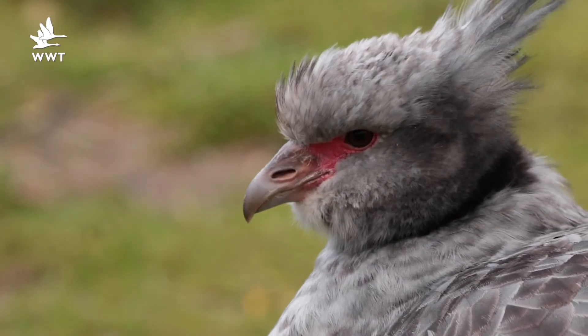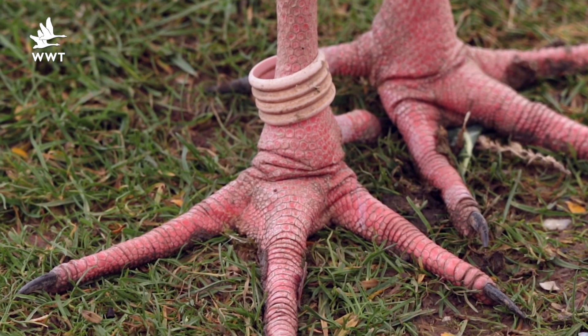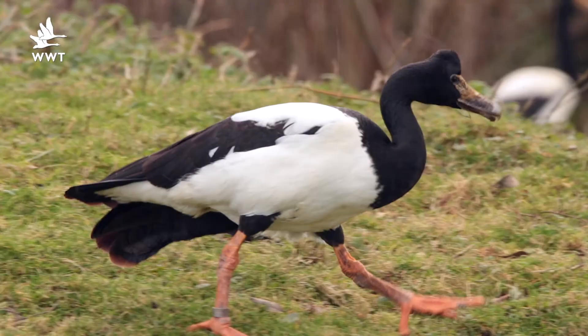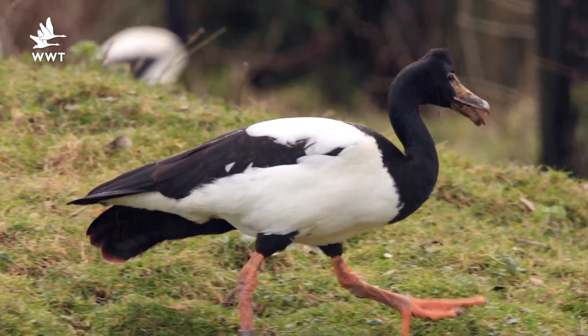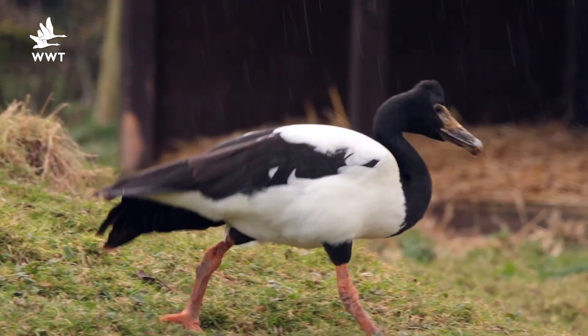Some of the tropical species in the collection, such as the magpie geese and screamers, are definitely not evolved for the cold temperatures we experience here in the UK. As aviculturists it's our job to make sure they're appropriately housed, so we'll provide straw and nice warm shelters for them whenever the temperatures drop.